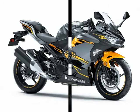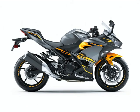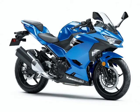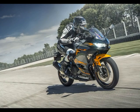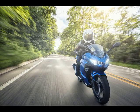Overall Length: 1,990 millimeters, 78.3 inches. Overall Width: 710 millimeters, 28.0 inches. Overall Height: 1,120 millimeters, 44.1 inches. Wheelbase: 1,370 millimeters, 53.9 inches. Ground Clearance: 140 millimeters, 5.5 inches. Seat Height: 785 millimeters, 30.9 inches. Curb Weight: 362 pounds claimed. Fuel Capacity: 14 liters, 3.7 gallons.